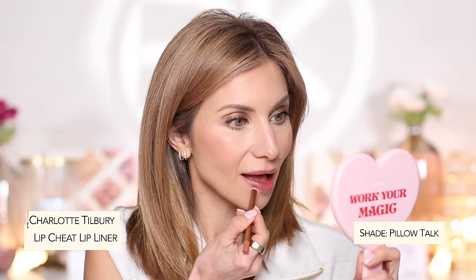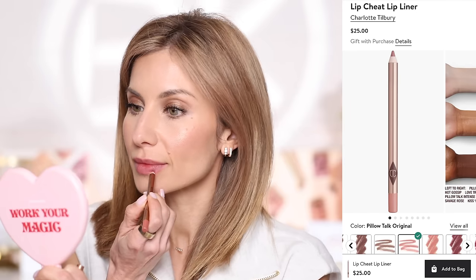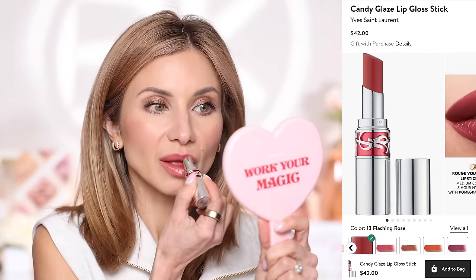To line the lips I'm going in with Charlotte Tilbury Pillow Talk in the original shade — I also love medium if you want a little more color. This is really good as a lip cheat; if you want to over-line slightly it works beautifully because it's such a light, soft, natural color that when it fades it looks natural. To top it we're using the YSL Gloss Sticks in shade 13, which is a really pretty peachy shade. It's like a lipstick but super glossy. You can get a sheer wash of color or build it up to full opacity. The color is gorgeous.